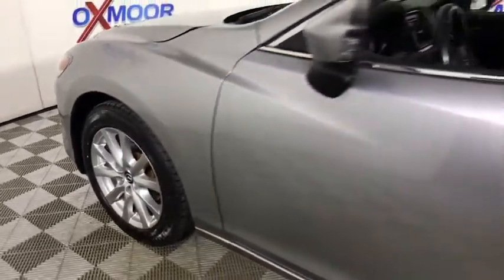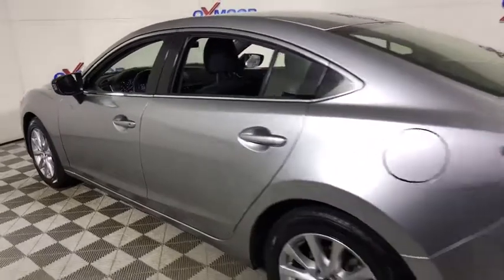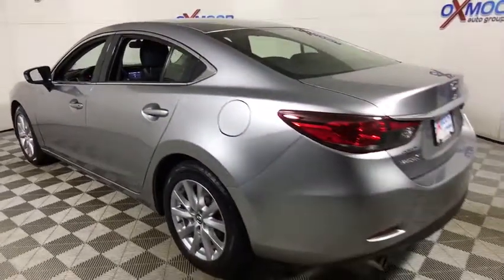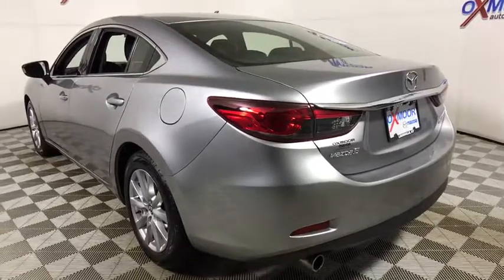The 2015 Mazda 6. Exceptionally stylish and fun to drive, the Mazda 6 has quality, dependability, and reliability at the heart of its design. This acclaimed sports sedan appeals to your senses and your wallet.